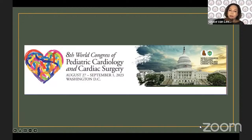It's going to be from the 27th of August to the 1st of September next year, 2023, in Washington, D.C. This is going to be awesome.